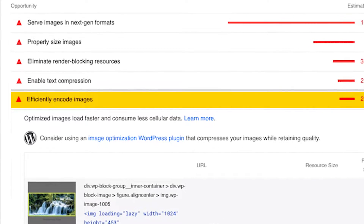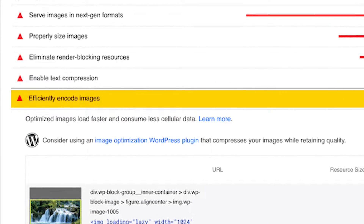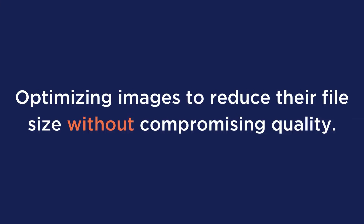If you've recently ran a PageSpeed Insights test and got the recommendation to efficiently encode images, this video is here to help you today. If you're unaware, efficiently encoding images means optimizing images to reduce their file size without compromising the quality.